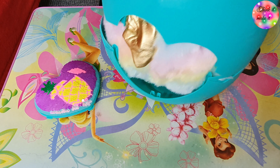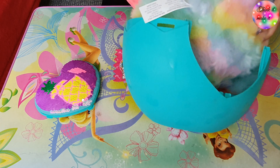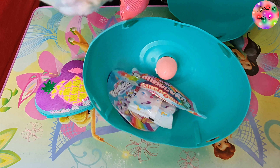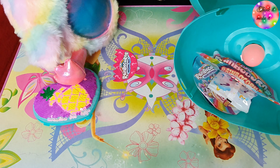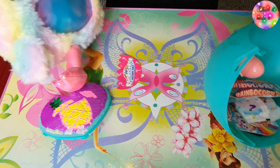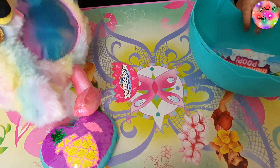It looks like a hatch here that I can open — oh yeah, here we go. Oh my gosh! Guys, I think this is a golden flamingo corn — it looks like a flamingo! I think it's golden flamingo corn — I'm so happy!